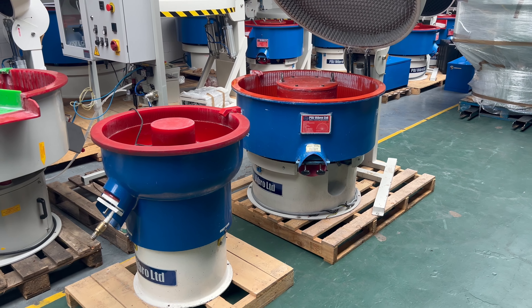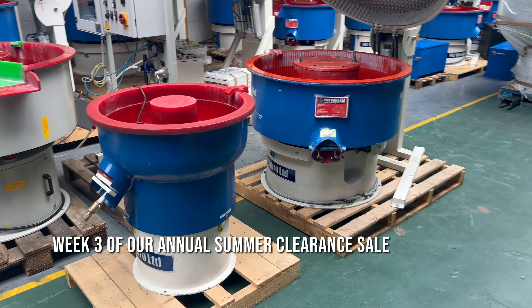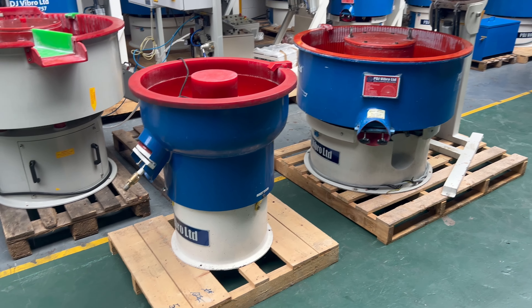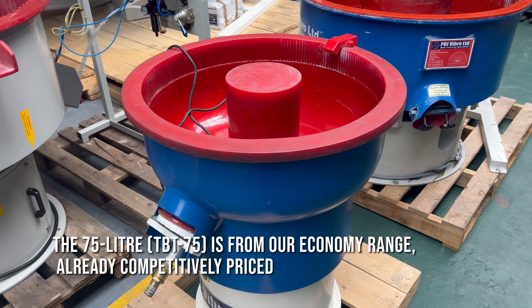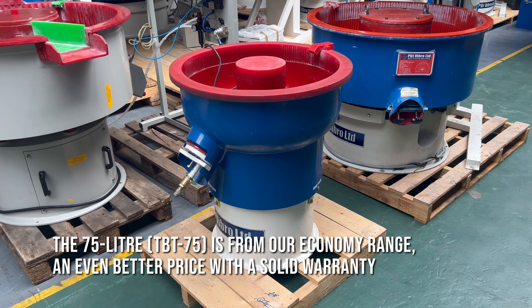Hello, welcome to PDJ Vibro. We're on week three of our annual summer clearance sale. We've got these two second-hand machines here: a 75 litre and a 250. The 75 is from the economy range, already competitively priced, and that one is available at an even better price again with a solid warranty.